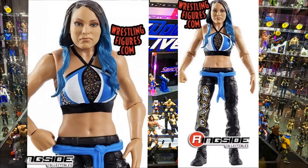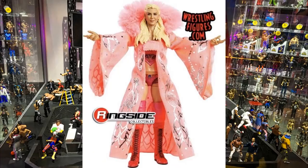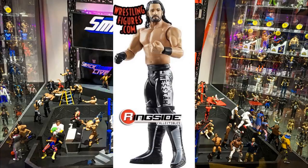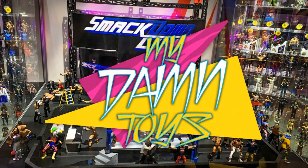That is all the new images we have today - basics, battle packs, ultimate editions, and the ringside exclusive Walter that you can pre-order right now at Ringside Collectibles. If they put up any more images I'll be back to cover them. Let me know what you think in the comments below - are you excited for the basics, the battle packs, and Walter? Let me know what you're grabbing, subscribe to the channel, and I'll see you guys in the next one.